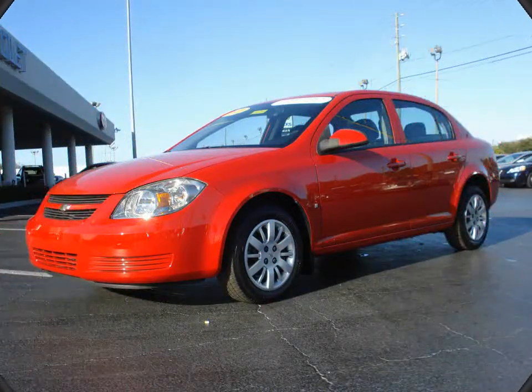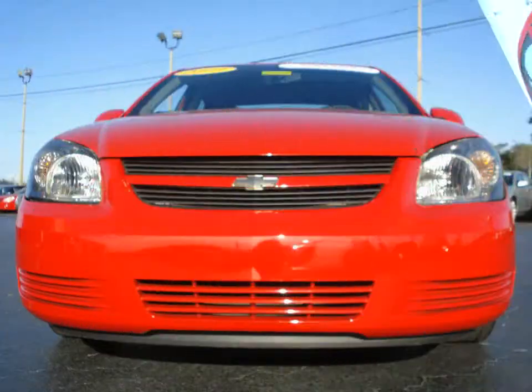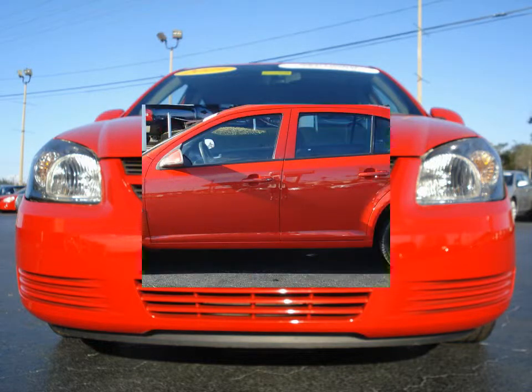Furman Chevrolet of Tarpon Springs presents a 2009 Chevrolet Cobalt LT. This vehicle has an Ecotec 2.2 liter inline 4 and an automatic transmission.